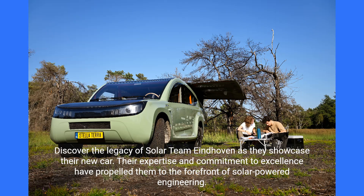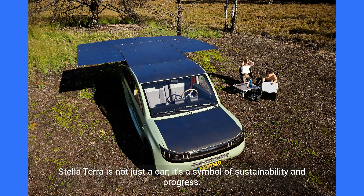Discover the legacy of Solar Team Eindhoven as they showcase their new car. Their expertise and commitment to excellence have propelled them to the forefront of solar-powered engineering. Stella Terra is not just a car — it's a symbol of sustainability and progress.